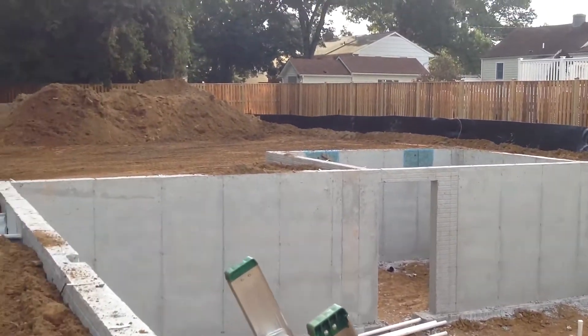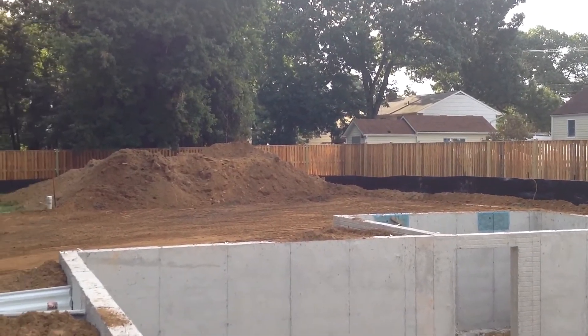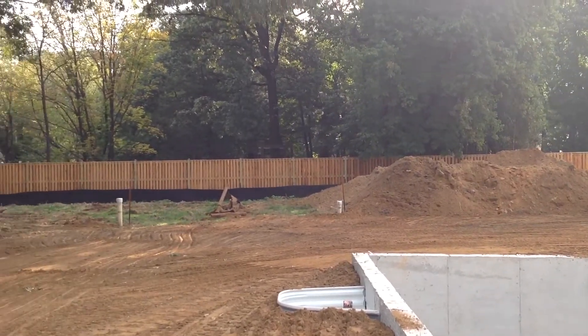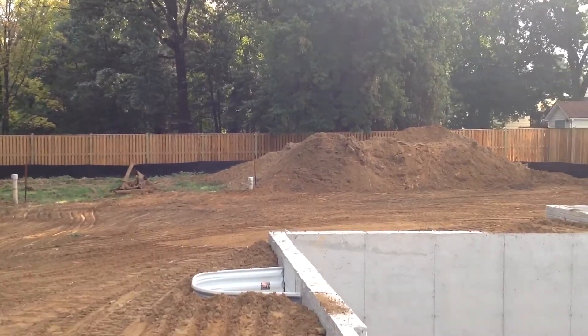Some great production work done. Grades are working out very well. Still have some excess material to get off the site, but we're doing good with that. We'll be working truckloads of dirt out of here all day today and through the weekend.